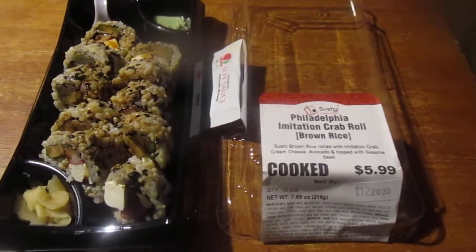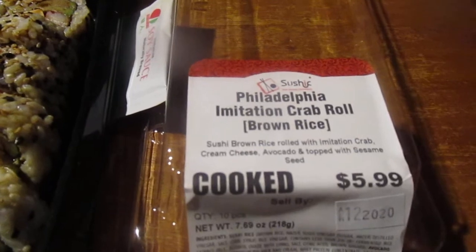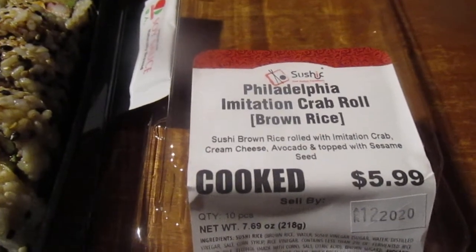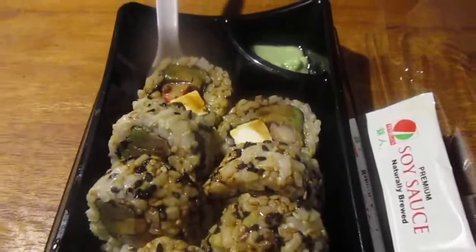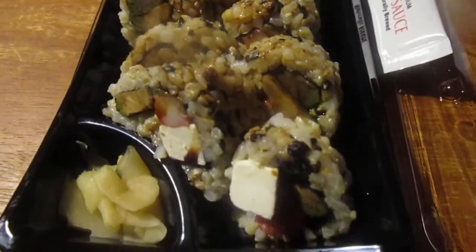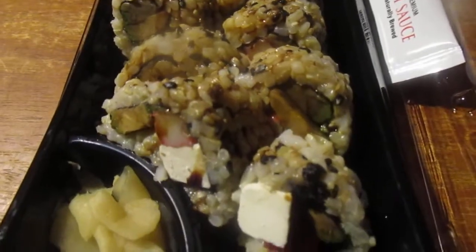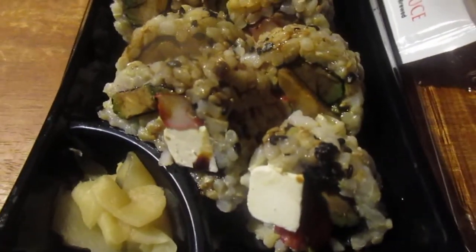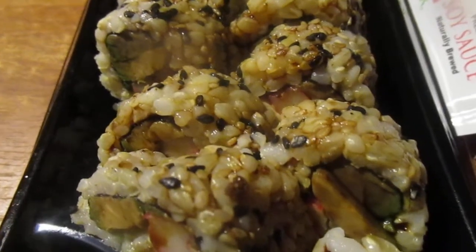Hey my legion, how y'all doing today? I'm here today to review Sushik Philadelphia imitation crab roll. I found it at Giant Eagle with brown rice - it was $5.99, so it's more affordable than the other one. It has ginger and wasabi right there. It says sushi brown rice, and it's a roll with imitation crab, cream cheese, avocado on top with sesame seeds. You can see the sesame seeds there as well. Let's try it out.